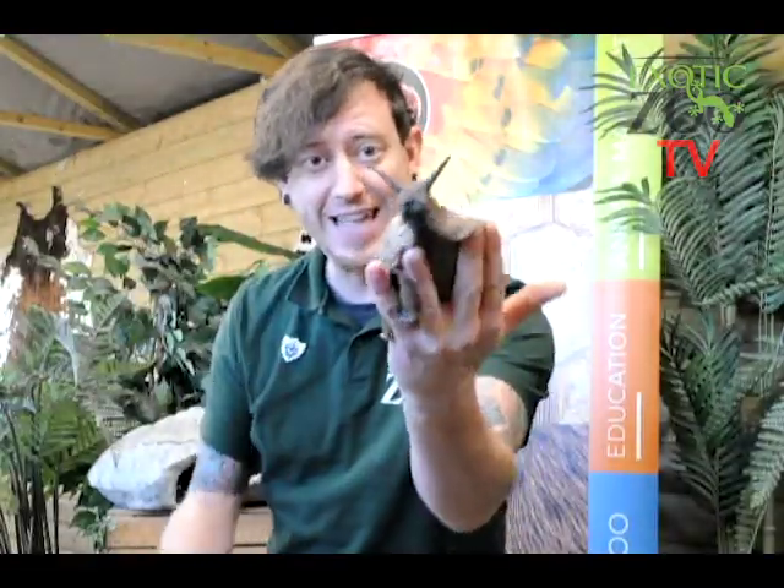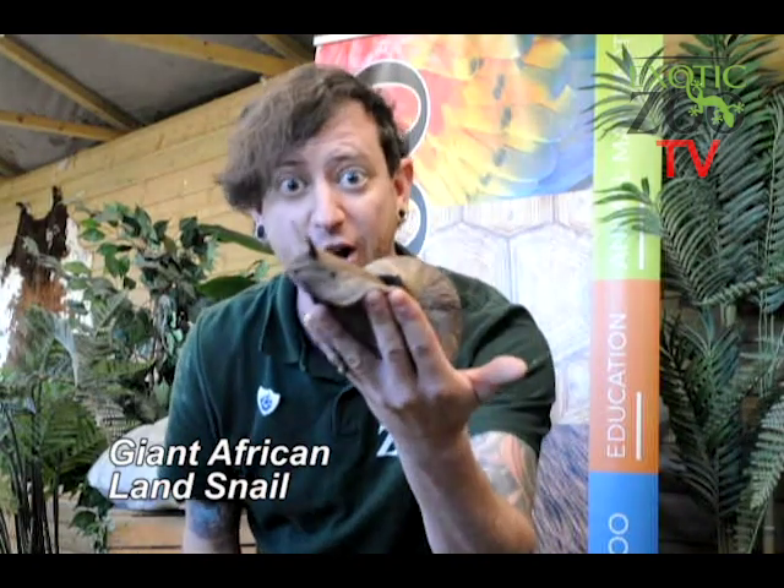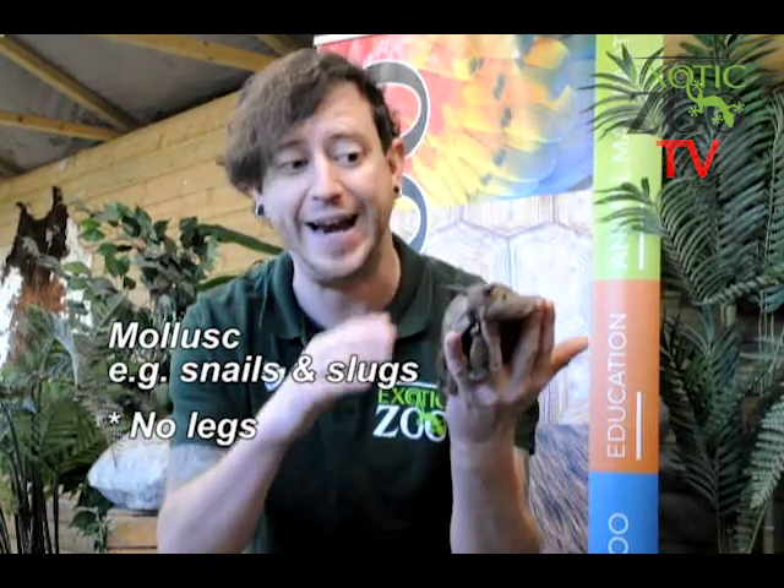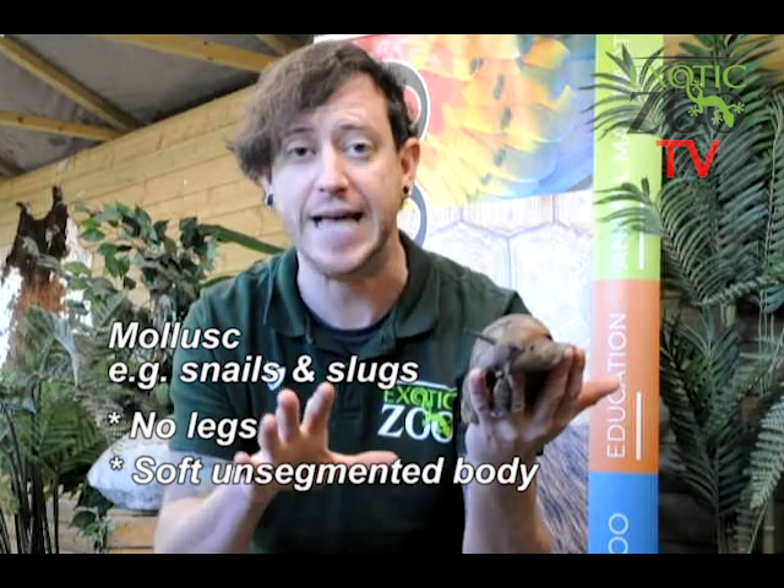The first animal we're going to meet today — we've really had to shell out for to get on the show. We're going to meet Brian, the giant African land snail. The invertebrate group that Brian belongs to is called Mollusk. A Mollusk is a mini beast that has no legs and has a soft, unsegmented body.